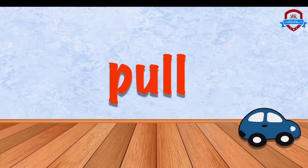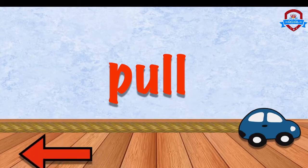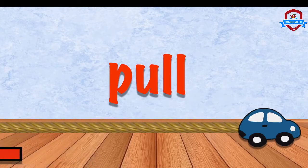Another way is by using pull. Pull. We can pull the rope to move the car. Pull. Oh, closer to us. Closer. Closer to us.